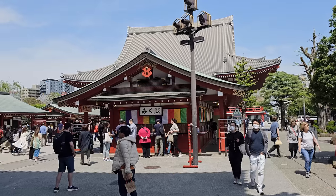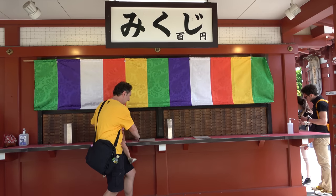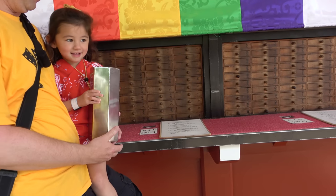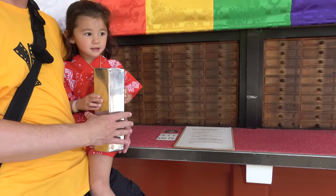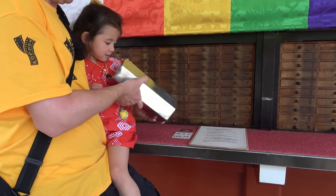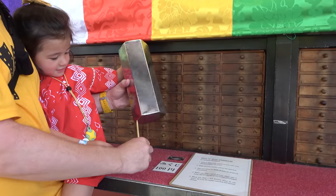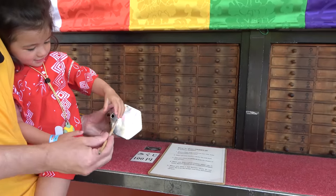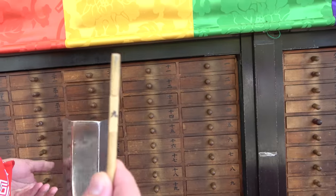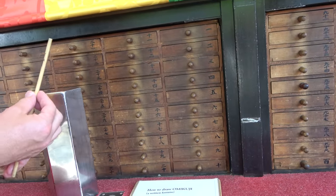One of the main things to do at this temple is to find out your fortune. You make an offering of 100 yen, take the container, shake it, and dump it out until a stick comes out. On this stick is a number — and that number is nine, because I can read Japanese — so we look for this number on the board.